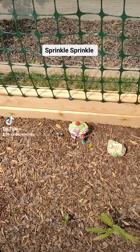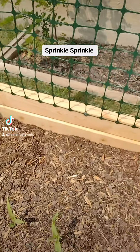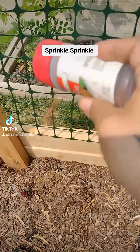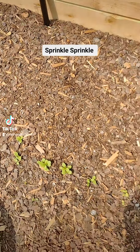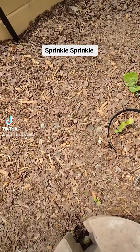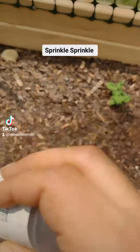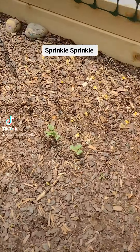Sprinkling some nutmeg in my garden. Nutmeg, cinnamon, even the pumpkin spice mixture helps to ward off ants and things like that from your garden — that's the purpose.